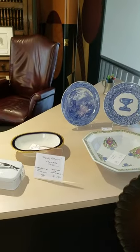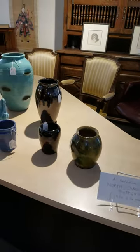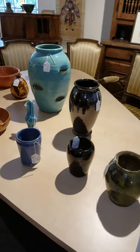We call this the Starship Enterprise desk. It's huge. It's actually from the law offices of James Scott Farrell.